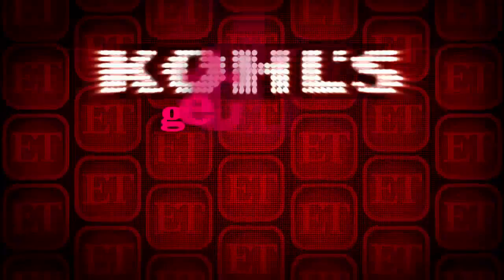For more on how you can get the look for less, head over to ET Online and click on the Kohl's button.